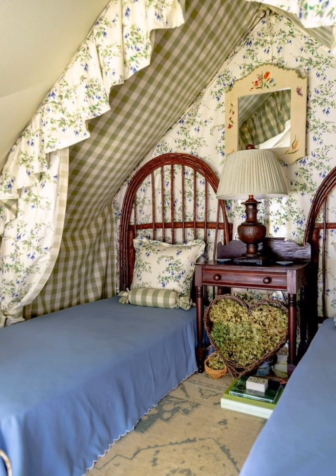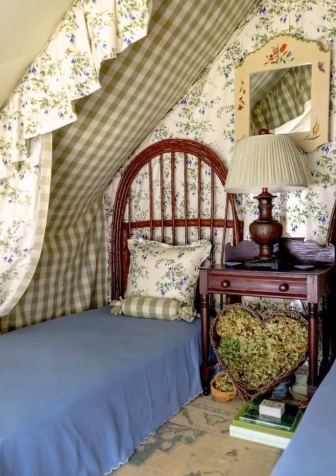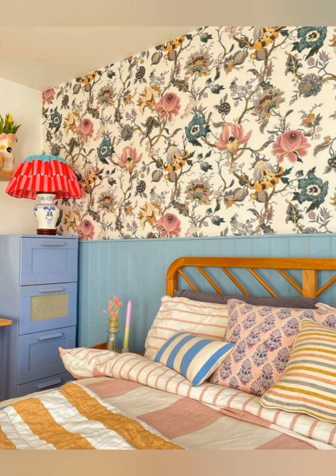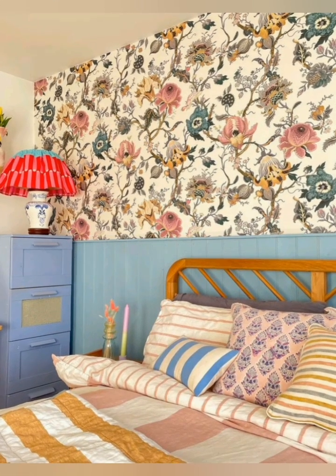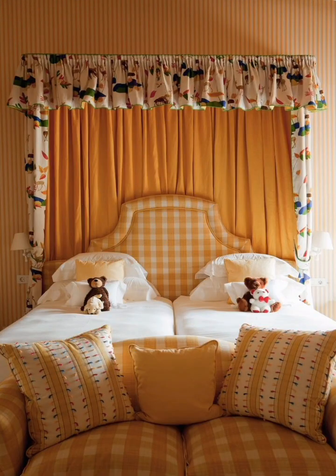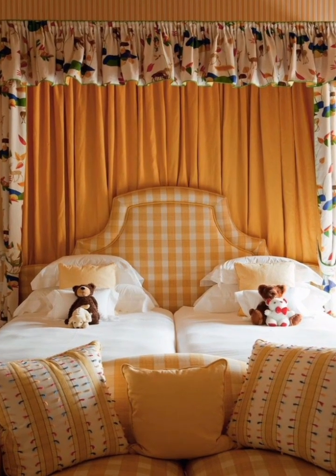Throw pillows: add decorative pillows with embroidery, crochet, or printed florals. Curtains: choose sheer or linen curtains for a light, airy feel. Layer with heavier drapes in muted tones for privacy and softness.